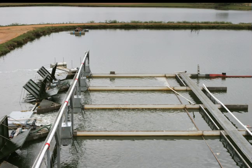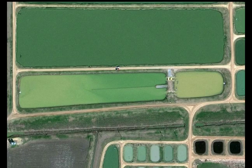Scientists from several universities have attacked this problem by developing what they believe are two production systems that are superior to current open-pond culture: the in-pond raceway system and the split-pond system.